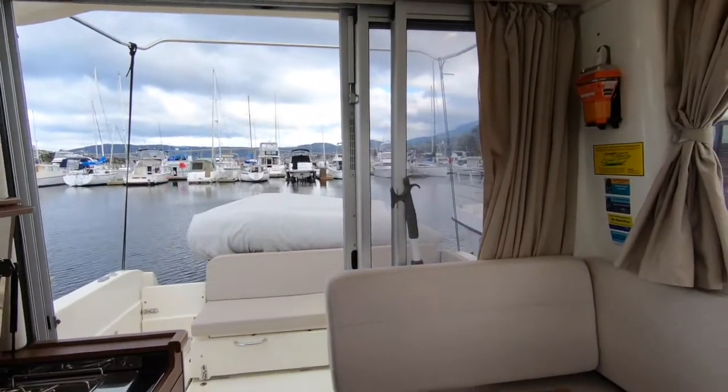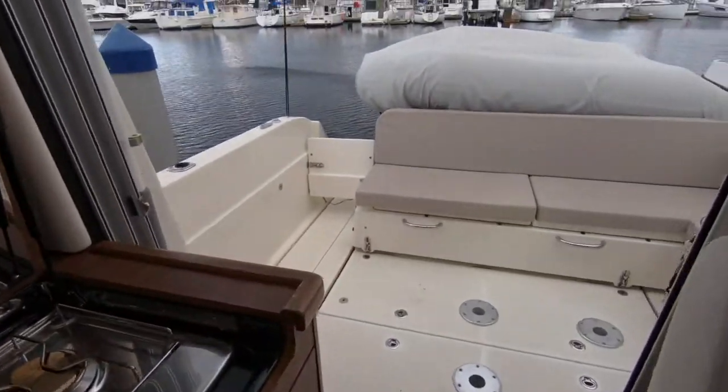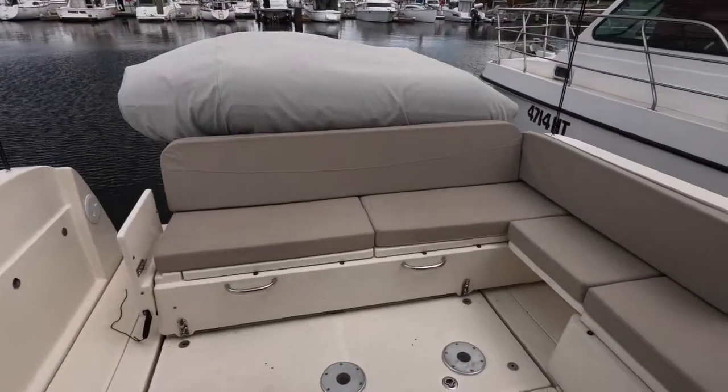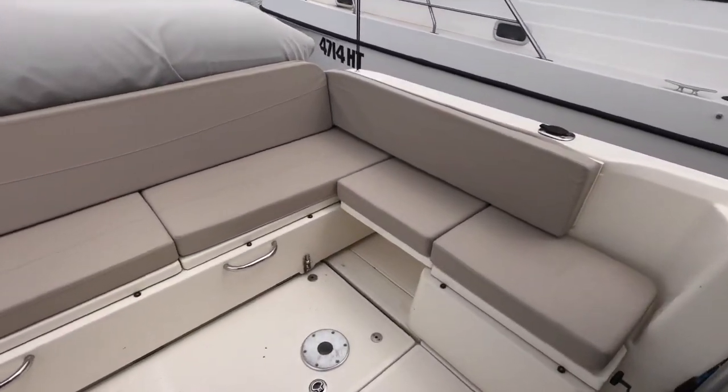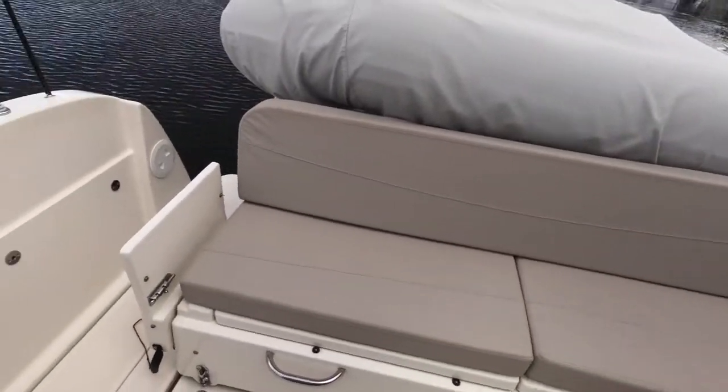The controls and instrumentation are all as you'd expect for a boat of this age. There's a nice galley area with a sink with hot and cold pressurized water and a two-burner gas stove.